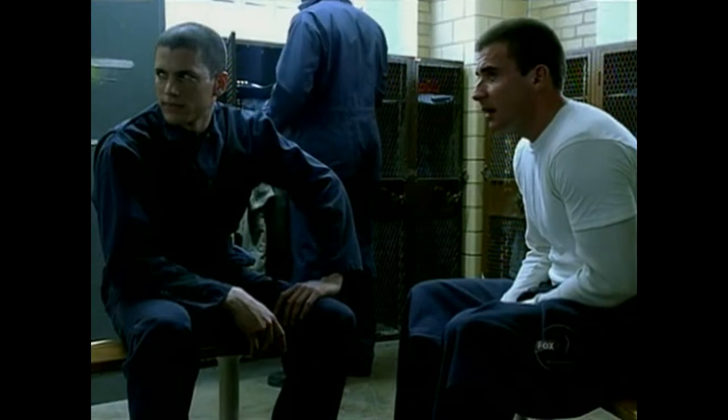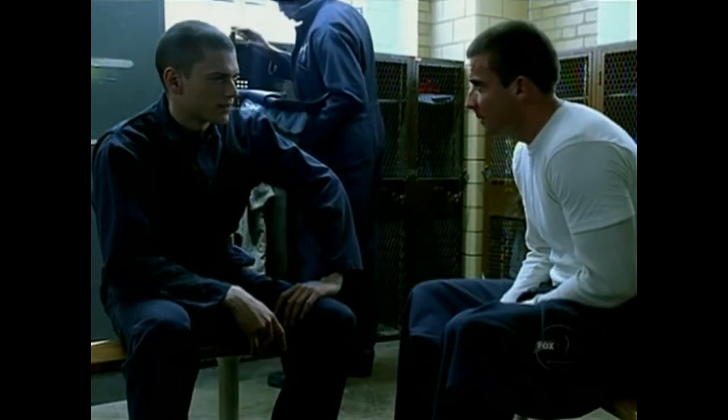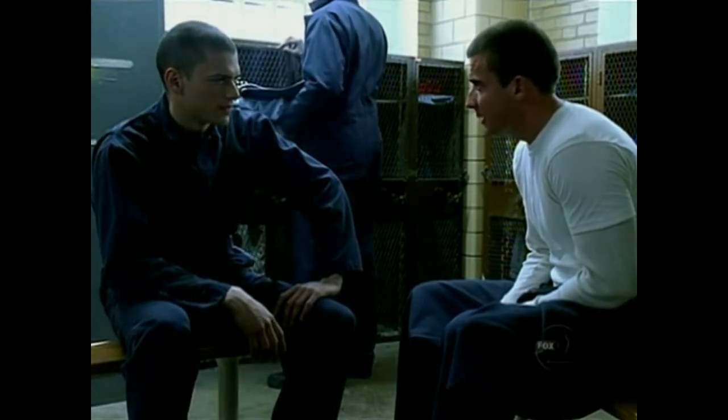Getting outside these walls, that's just the beginning. You gonna need money. I'll have it. And people on the outside, people that can help you disappear. I've already got them.